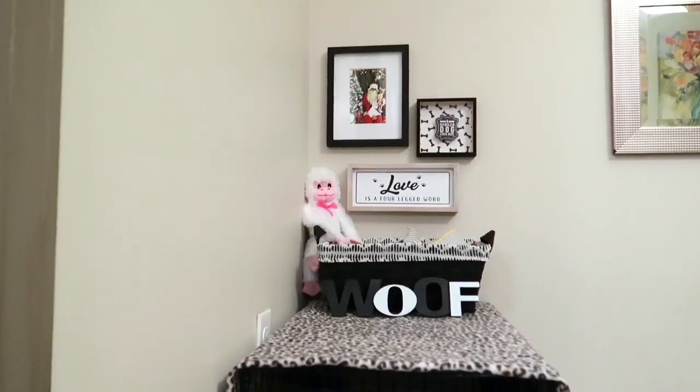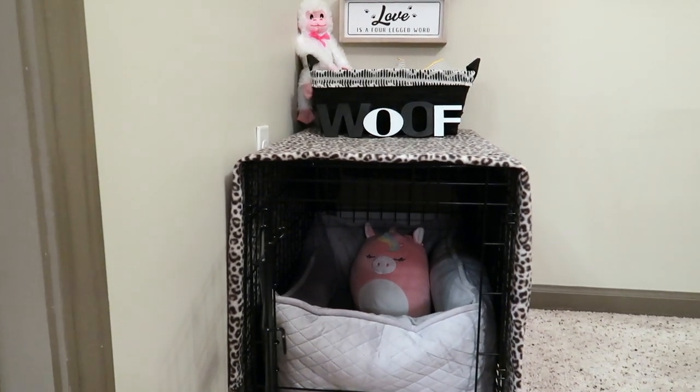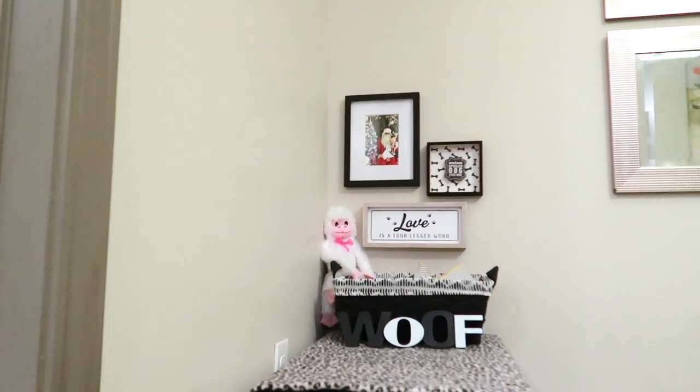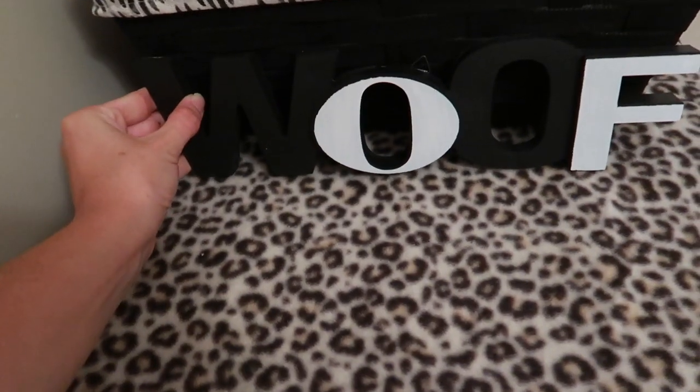To finish it off, I added one more sign from the Dollar Tree — I painted it black — and it says 'a spoiled dog lives here,' which is perfect. I then added a little monkey I also got from the Dollar Tree, not necessarily for her to chew on since she really can't even reach it, but it looks cute and adds to the Honey's bedroom feel. Only one dollar — a super cheap accent. And then I got another sign from the Dollar Tree that says 'woof' and put it in front of her basket.